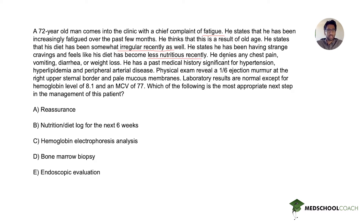He denies any chest pain, vomiting, diarrhea, or weight loss. He has a past medical history significant for hypertension, hyperlipidemia, and peripheral arterial disease. Physical exam reveals a one out of six ejection murmur at the right upper sternal border and pale mucous membranes. Laboratory results are normal except for a hemoglobin level of 8.1 and MCV of 77. Which of the following is the most appropriate next step in management?